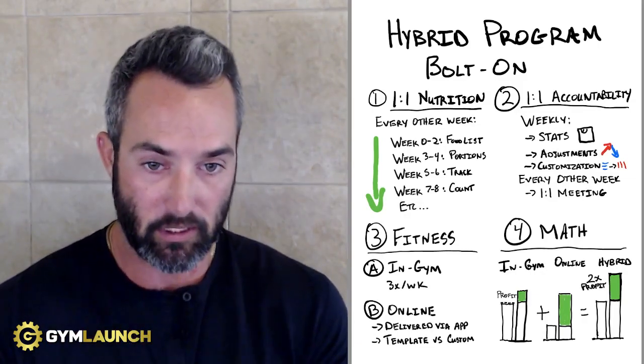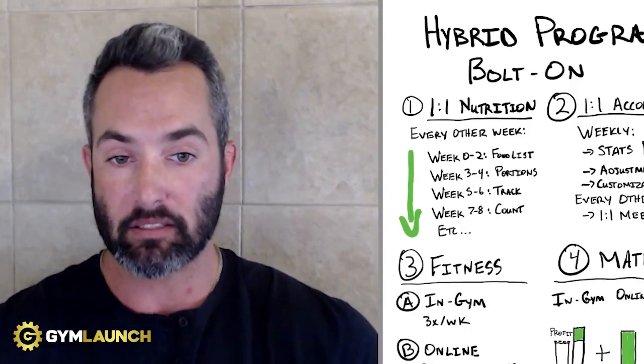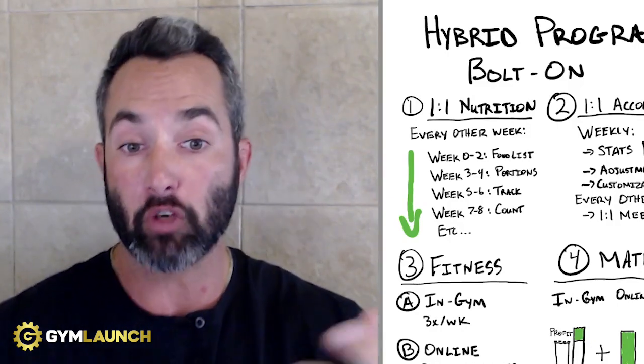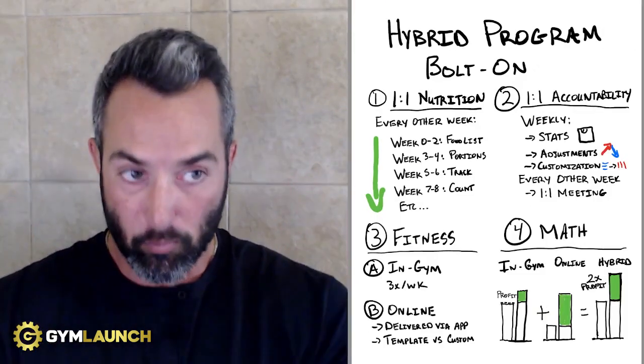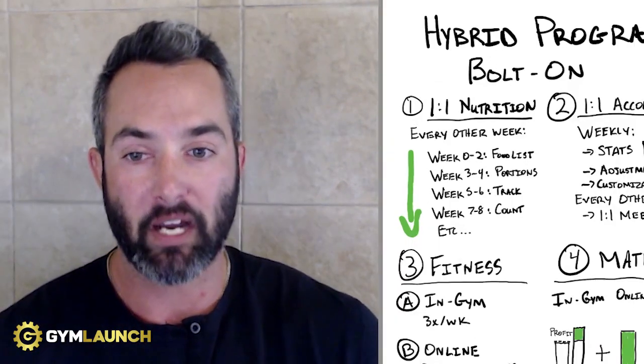The first step is understanding that hybrid is really just custom nutrition and accountability. You should think of it as an add-on service for your current members. Your members should still keep coming to your group classes, but now what they're going to receive is one-on-one nutrition and accountability. This is an upsell — they're now getting access to nutrition and accountability to help them achieve results they're probably not getting by just walking into your gym and hopping on the treadmill. This is a way to provide extra value.